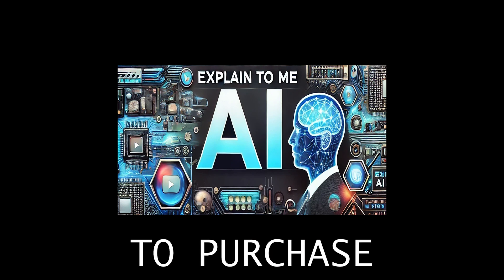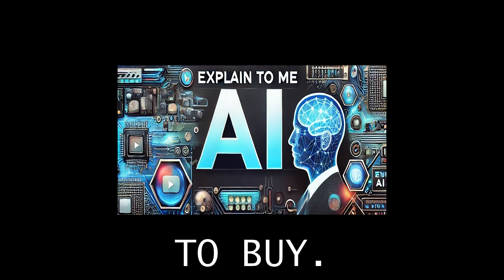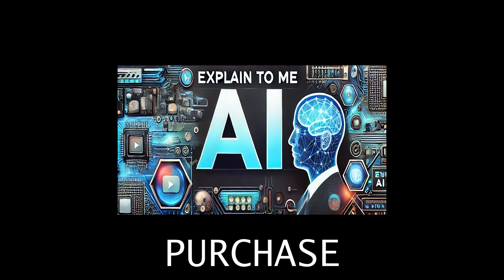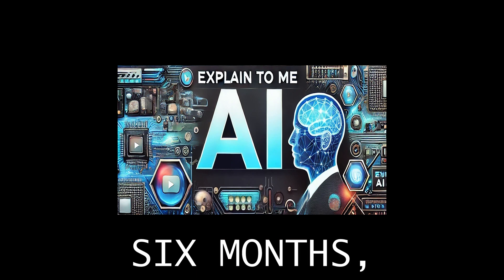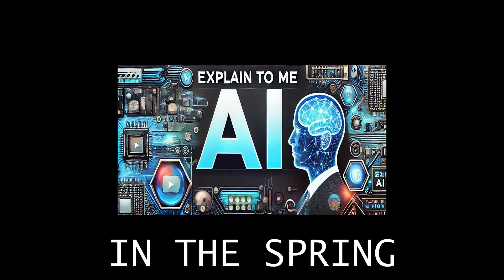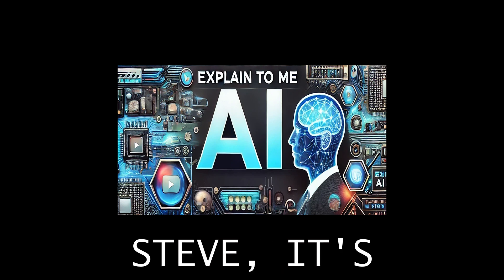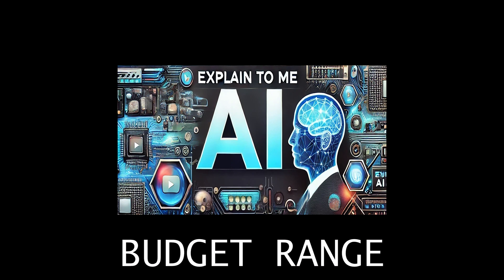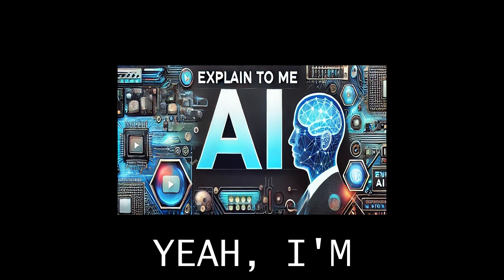Yeah, I'm looking to buy a home in Nashville, Tennessee. That's a great choice, Steve. Are you looking to purchase a home in Nashville, Tennessee, or are you considering renting? No, I'm going to buy. Got it, Steve. Do you have a preferred timeline for when you would like to purchase your new home in Nashville, Tennessee? Yeah, hopefully in the next six months, sometime in the spring of next year. Great, Steve. It's good to have a timeline in mind. Could you share with me a general budget range you have in mind for purchasing your new home in Nashville, Tennessee?